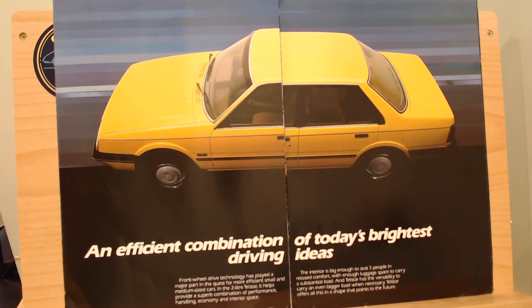On the brochure cover it says 'an efficient combination of today's brightest driving ideas.' Front-wheel drive now — the Cortina was rear-wheel drive, and in Europe the Sierra kept rear-wheel drive because Ford was a bit scared to move it to front-wheel drive. That fear isn't here in the Telstar, it would suggest.